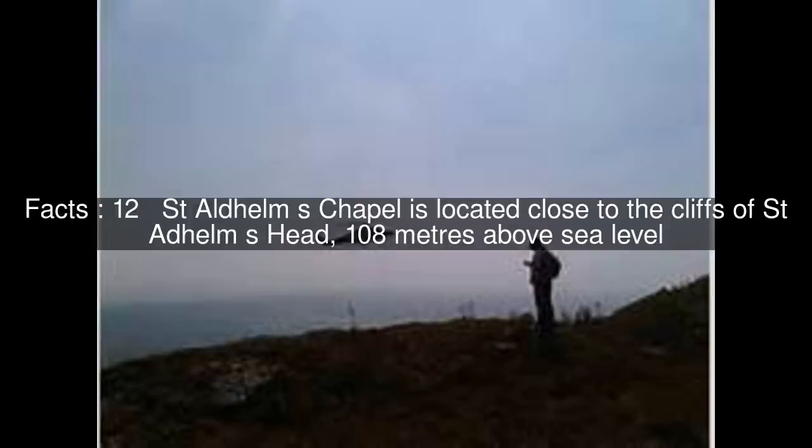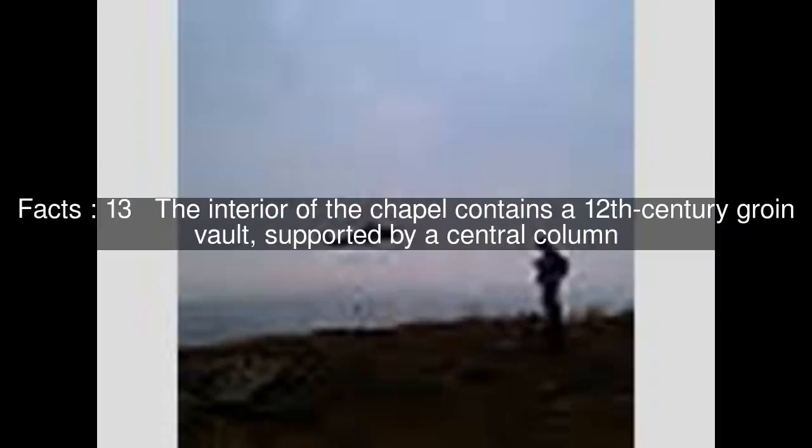St. Aldhelm's Chapel is located close to the cliffs of St. Aldhelm's Head, 108 metres above sea level. The interior of the chapel contains a 12th century groin vault, supported by a central column.